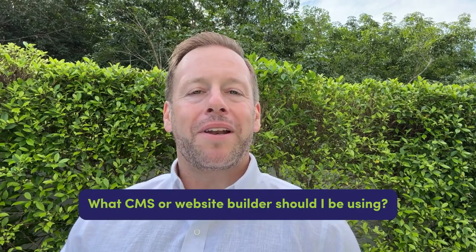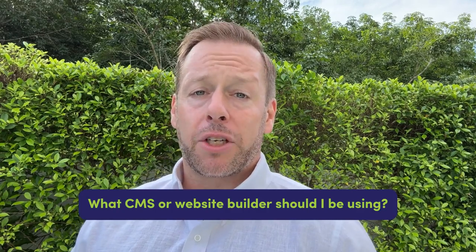Hi folks and welcome to another episode of Aston Answers. As always, I'm Daniel Martin, partner here at Aston Digital, and I'm here to answer your questions today. Today's question is: what CMS or website builder should I be using?